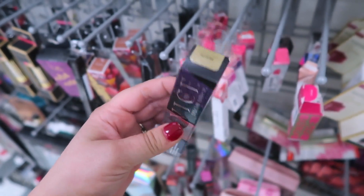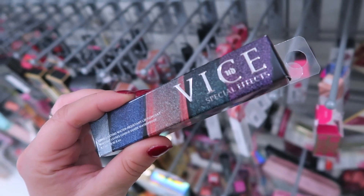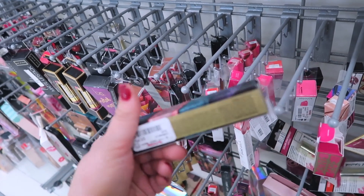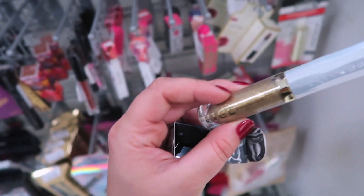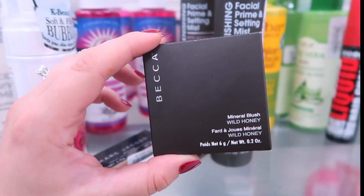Looking over the lip products, I'm pretty sure this might be a new shade — it's the Urban Decay Vice Special Effects Lip Top Coat in the shade Third Degree, which I think is new. This one's $5.99 and it is a really fun gold shade. Not sure if I would wear these on the lips, but hey, it could be a fun idea.